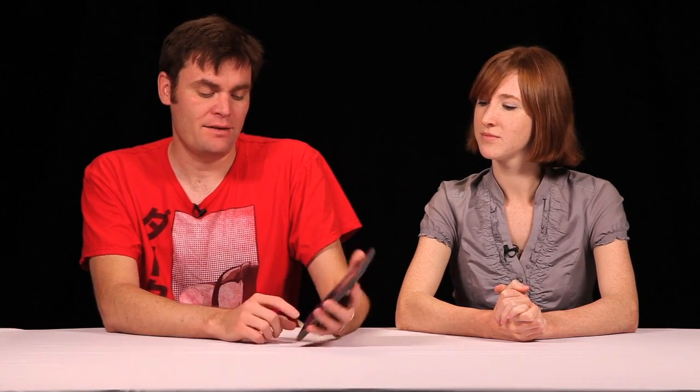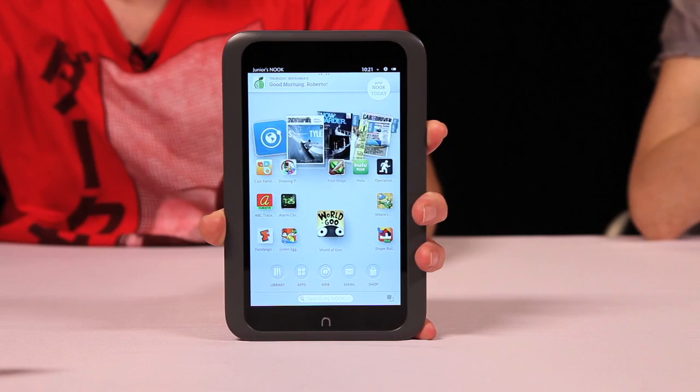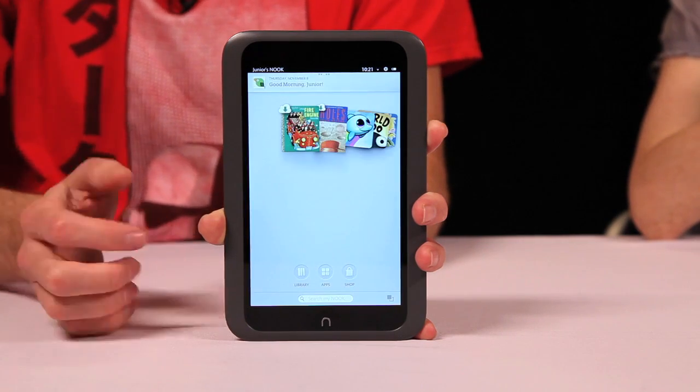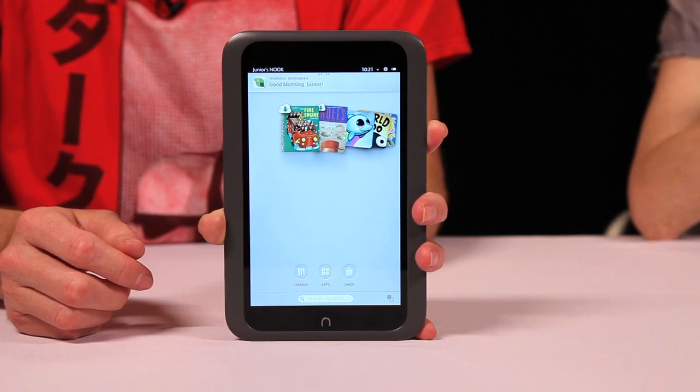So what do you have to show us today, Robby? I have the Nook HD. This is the 7-inch tablet from Barnes & Noble. It's a nice tablet. It goes right up against the Kindle Fire HD. And what's nice about this tablet is that it has profiles. So you can set up profiles for yourself. If you have kids, you can set up a profile that keeps your kids from getting on the internet and buying random stuff or going to scary websites. Cool.